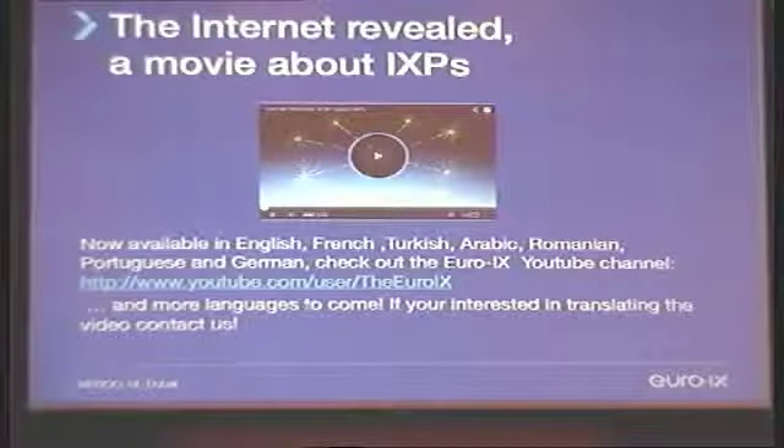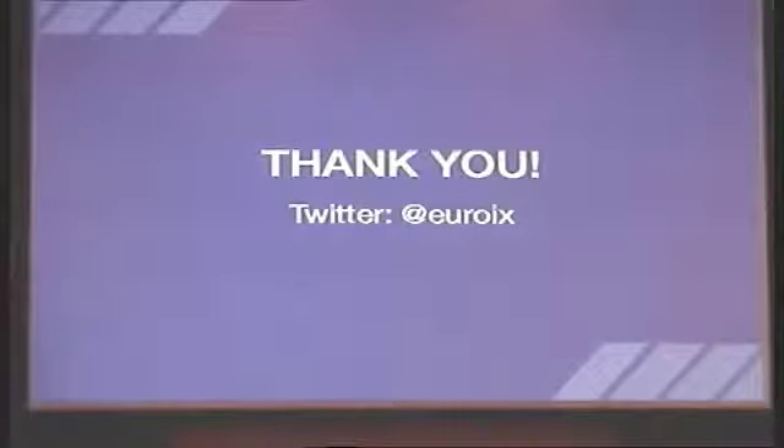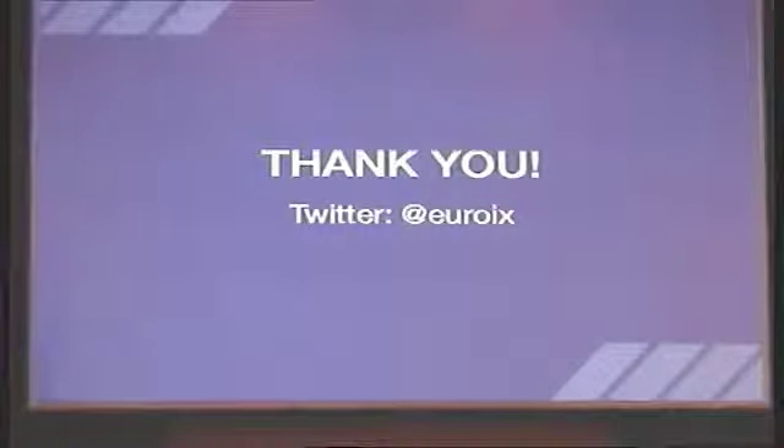What we did also last year is we synchronized the IXP video to different languages — it's available in English, French, Turkish, Arabic, Romanian, Portuguese, German, and more. It's really useful, especially if you want to show it to people who don't really know much about an Internet Exchange Point. Almost everyone understands what the Internet is because they use it, but how Internet service providers come together, what the challenge is — most people do not really understand it. And it's explained in a brilliant way. That's it from my side. Any questions?